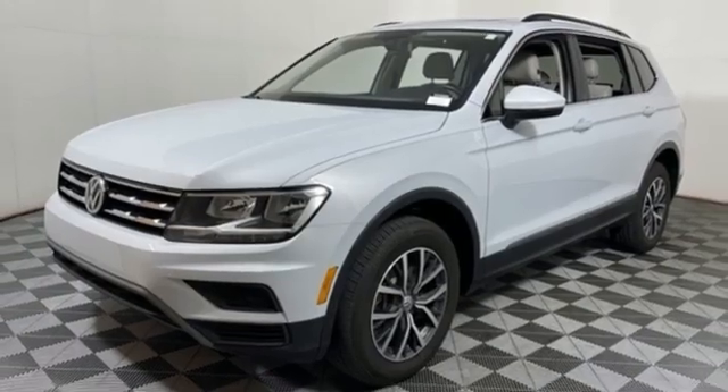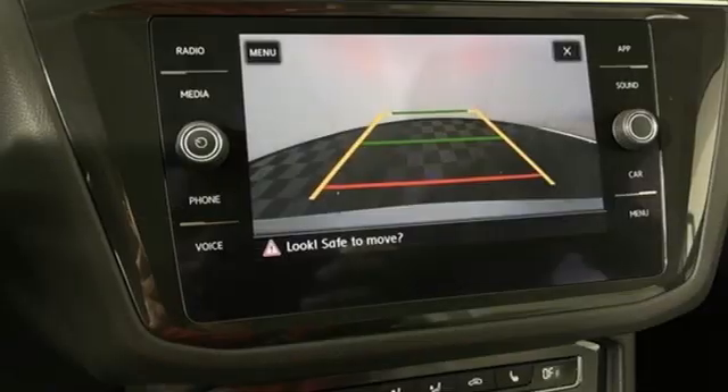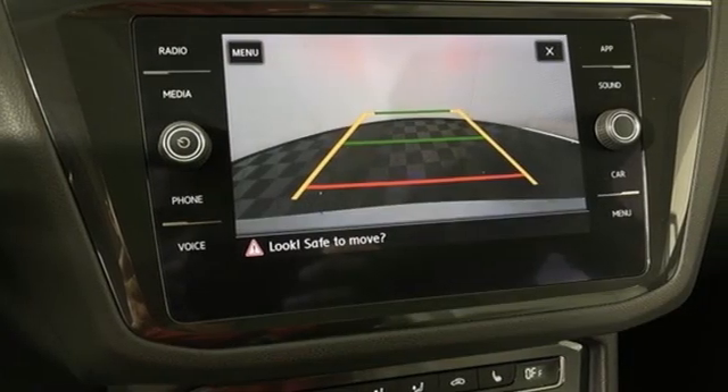First and second row express open and close sliding and tilting sunroof, remote engine start, and automatic transmission.